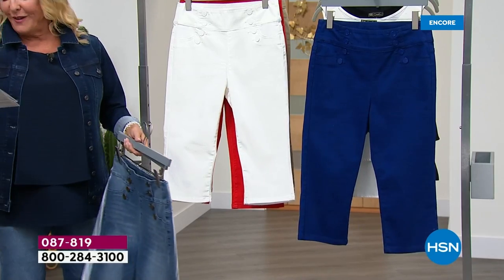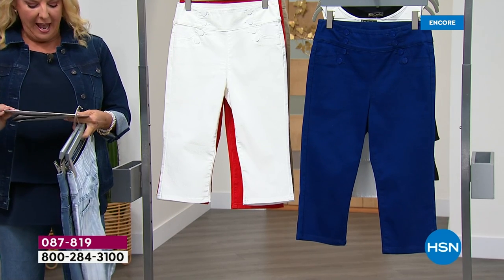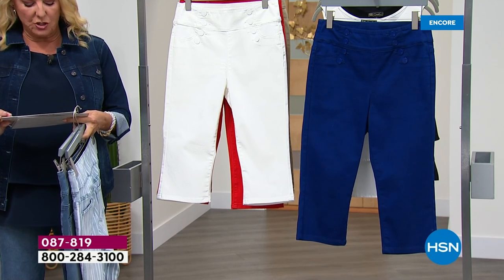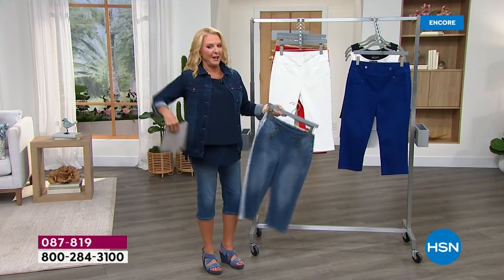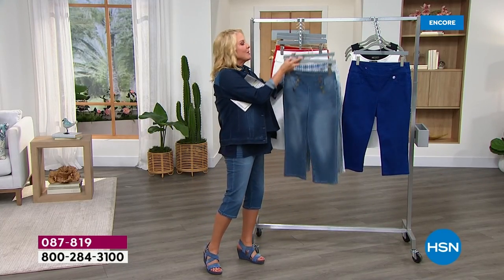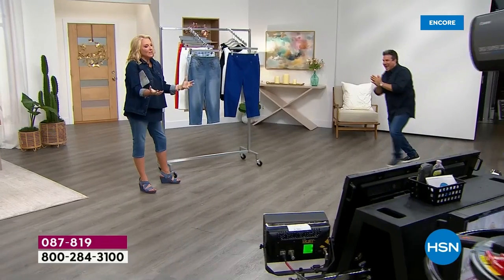Size-wise, we have petite, average, and tall lengths — that's fantastic! And on top of all of that, we have extra small through 4X. Tonight, for the very first time, I am meeting Sam Saborda in person here on the set, because I've always talked to him over Skype.